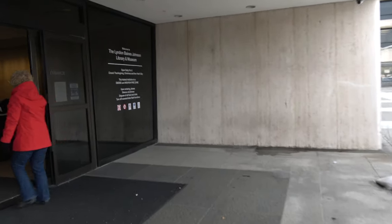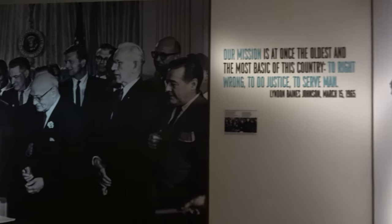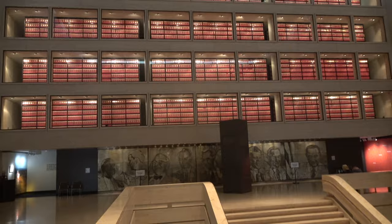It was very interesting to see what he did while he was president and what crises he faced. For us, who were kind of young when he was president, we kind of lived through that era. It's a fairly impressive building — about ten stories tall — with the museum area on the lower levels and the library in the middle. There's one area where you can see all the different floors of the library section.